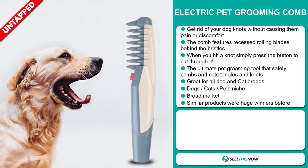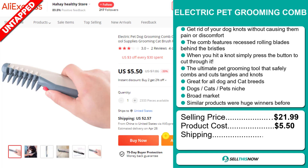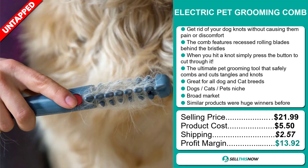The selling price for the Electric Pet Grooming Comb is just under $22, whereas the product cost is only $5.50. Shipping will set you back $2.57, so you're looking at a good profit margin of $13.92. Sell this now!